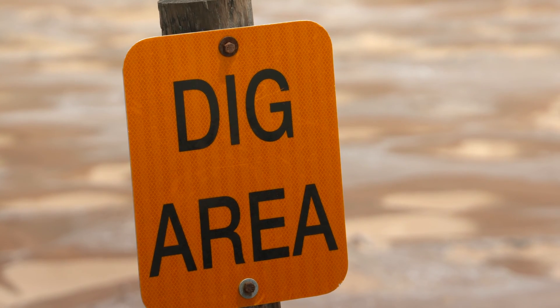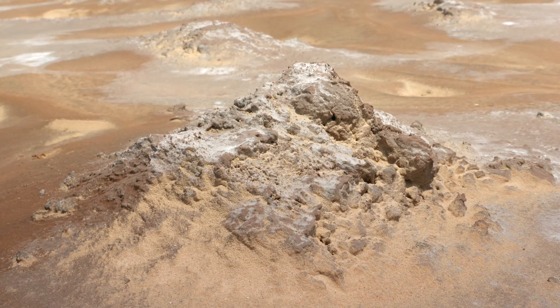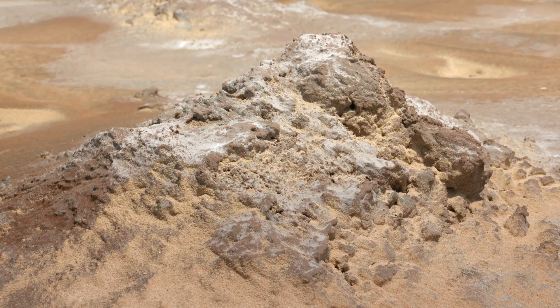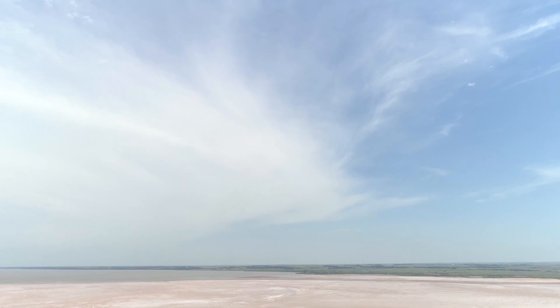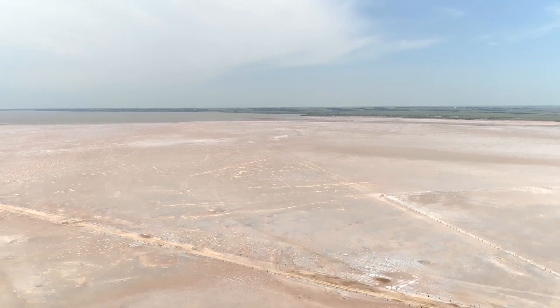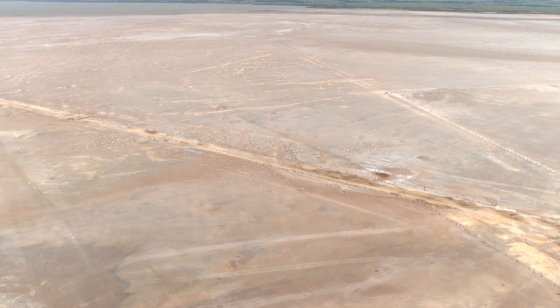What we're looking at are salt crystals. When most people think about salt, they think about table salt, which is a sodium-based salt — sodium chloride. But there are lots of different types of salts: calcium, magnesium, potassium, and then sodium salts. Here it's primarily gypsum, which is a calcium sulfate salt.